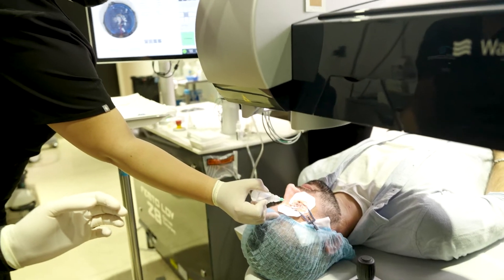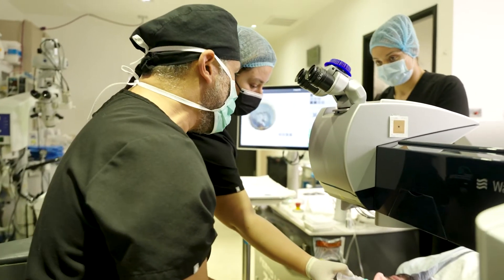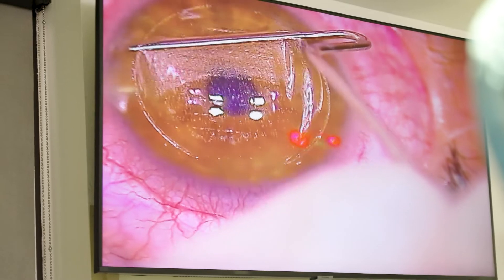After that we take the suction off and move your head under a separate device — so there are two lasers. The first one makes the flap. The second laser is the one responsible for actually shaving the cornea. That second machine looks at your pupil and locks on, so every single shot lands exactly where it needs to land. We shave it to such an extent that it actually gives people better than 20-20 vision.